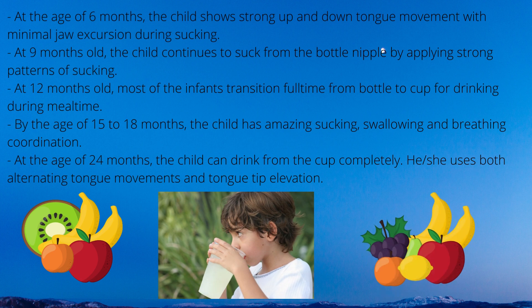At 6 months, the child shows strong up and down tongue movement with minimal jaw excursion during sucking, which increases jaw stability and gives way for greater tongue movement control. At 9 months, the child continues to suck from the bottle nipple by applying strong sucking patterns. At 12 months, most infants transition full time from bottle to cup, and are usually introduced to a sipper cup with a spout.